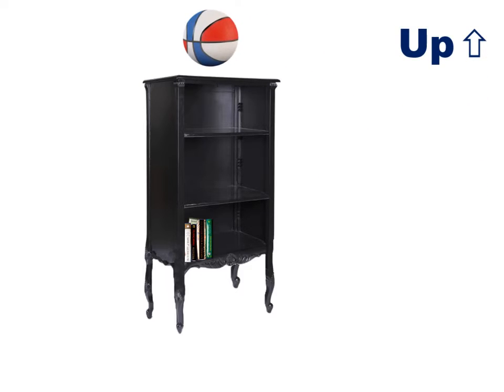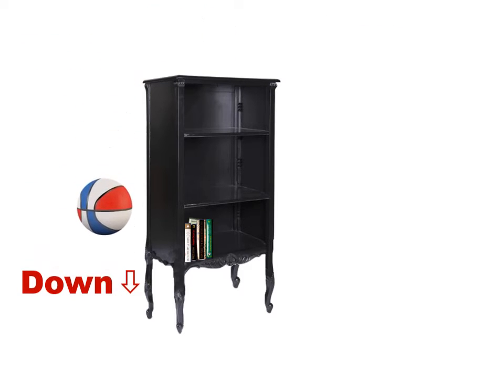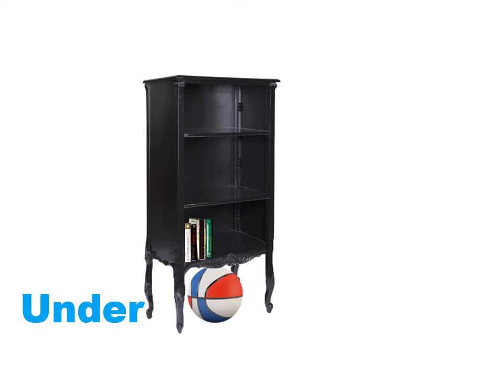Up — the basketball goes up. Over — the basketball is over the bookcase. Down — the basketball falls down. Under — the basketball is under the bookcase.